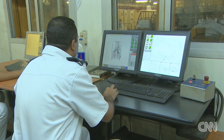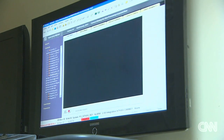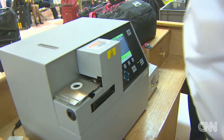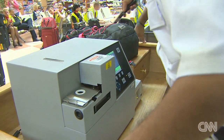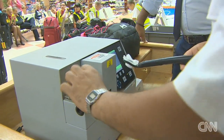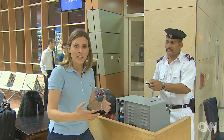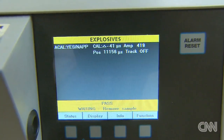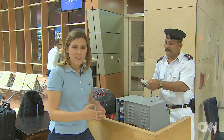We're shown the area where they scan the luggage. They use X-ray machines and equipment that can detect explosives. There's also a room where they monitor cameras located throughout the airport. Officials say they've taken an extra security step for British passengers: two years ago, British authorities requested that a special machine be used before every flight to the United Kingdom — it's capable of detecting explosives.